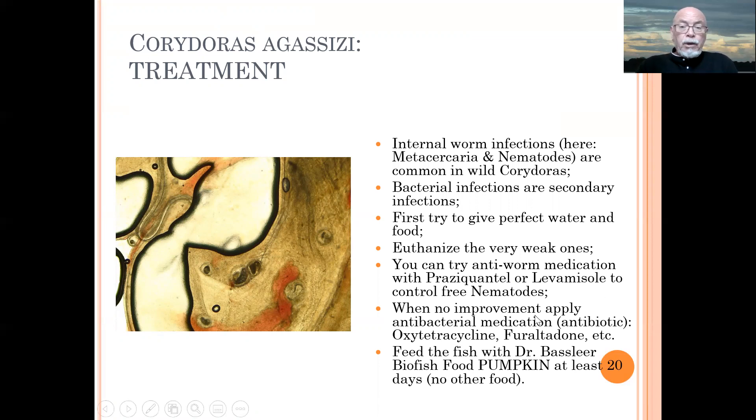That's why we recommend applying an antibacterial medication if the fish are getting worse — such as oxytetracycline or furanltadol. And we have a fish food which is called Dr. Basslier biofish food pumpkin seed extract, to feed for at least 20 days, which helps the fish to recuperate, regenerate, and defend themselves against the internal worm infection. So it's a helpful tool as a phytobiotic treatment for the health of your wild Corydoras.